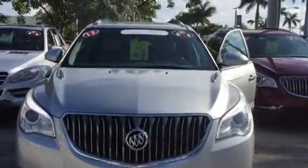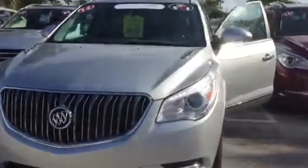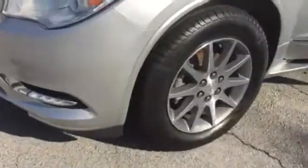Good morning, happy Friday. This is Stephanie here at Delray Buick GMC. Just wanted you to get a quick look at the 2013 Buick Enclave that we have here and available.